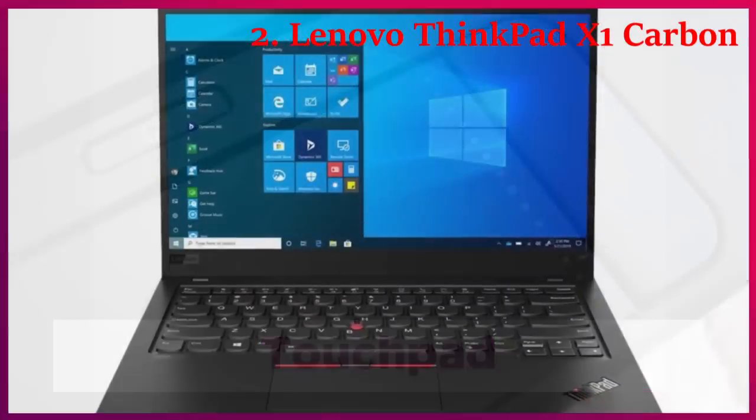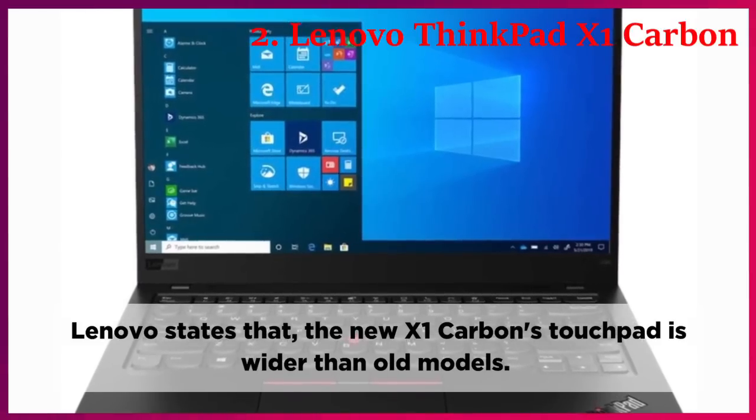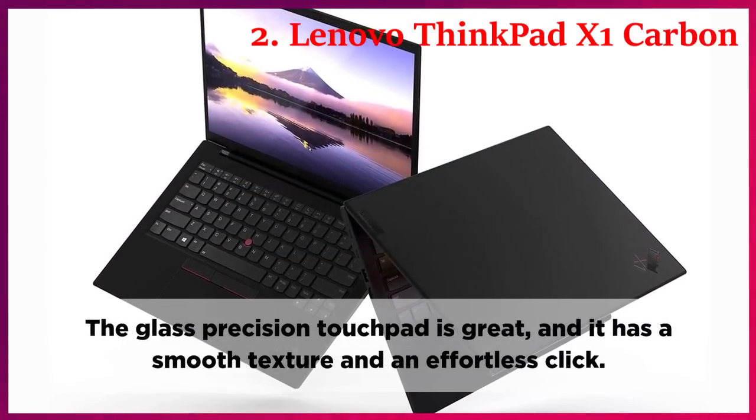Touchpad. Lenovo states that the new X1 Carbon's touchpad is wider than old models. The glass precision touchpad is great, and it has a smooth texture and an effortless click.